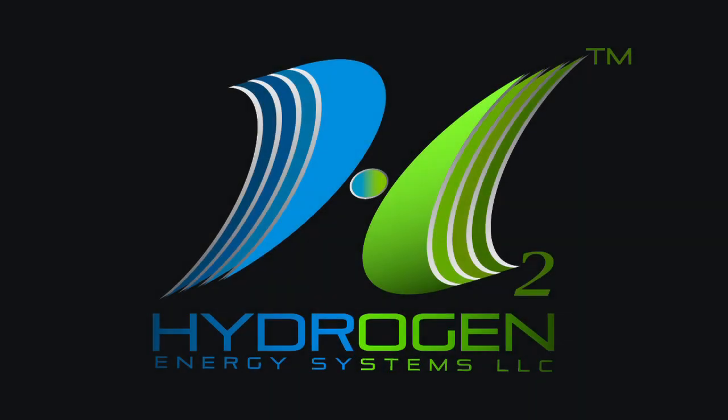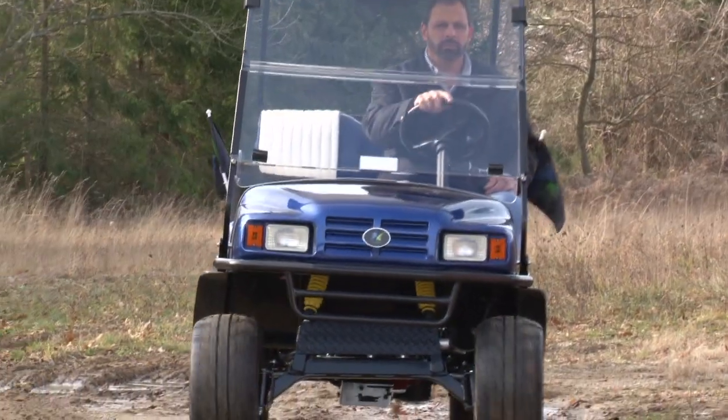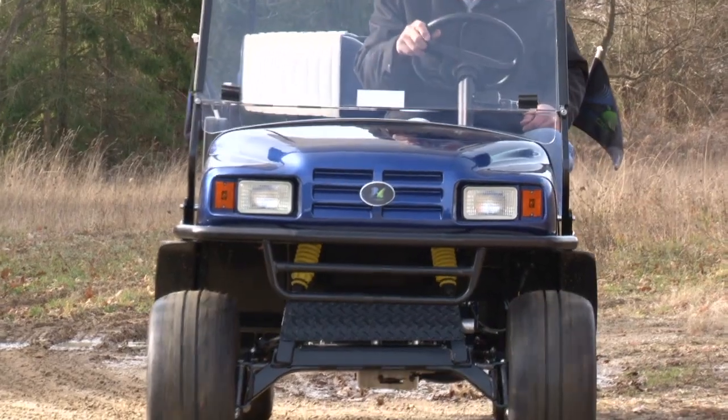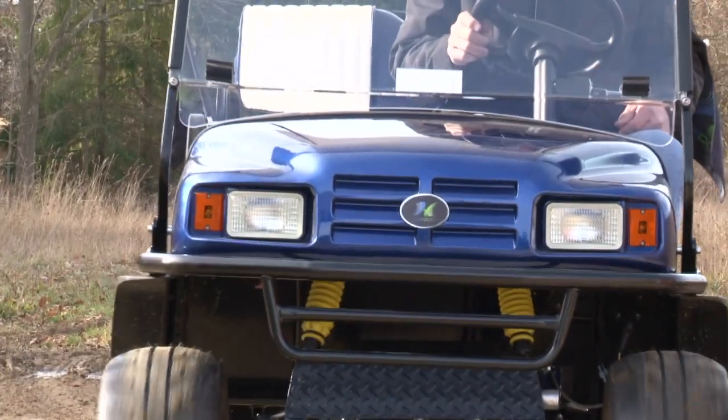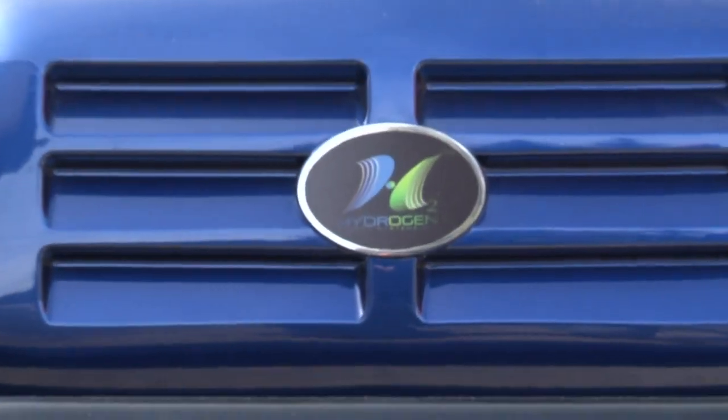Thanks for taking a few minutes to learn about hydrogen energy systems and the technology that we've developed that will allow small engines to run on hydrogen and also on natural gas. I'm sitting on our prototype six-passenger vehicle. This is a stretched golf cart — originally ran on gasoline, now it's set up to run on natural gas.